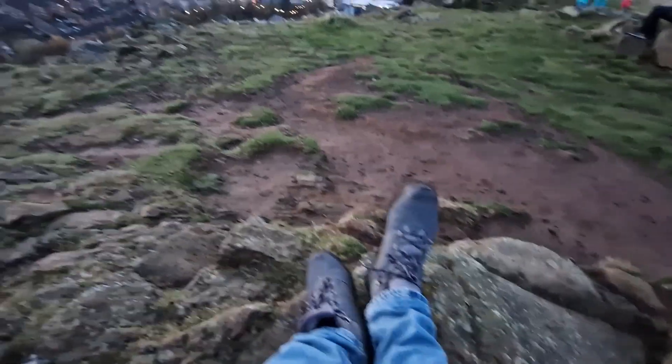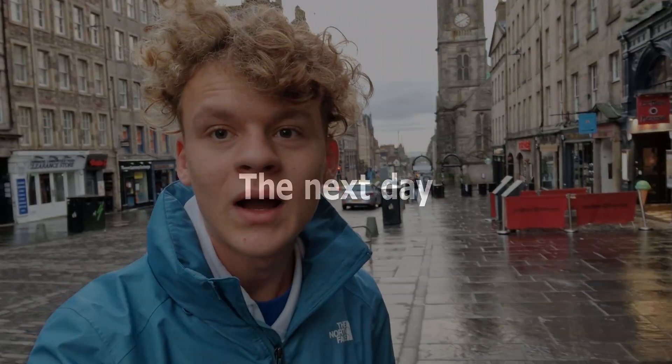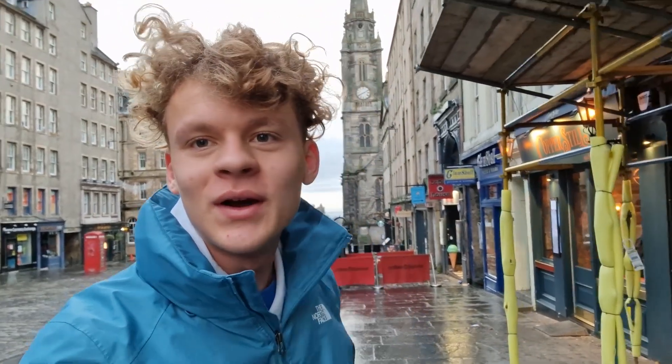Tomorrow I'll go to Glasgow. Hi guys and welcome to another day here in Edinburgh — it's a very early morning. I am now at the Royal Mile and it is completely empty. Yesterday it was just full of people and now there is almost no one.